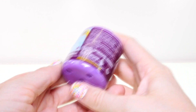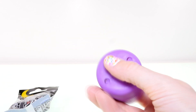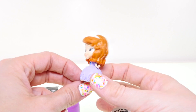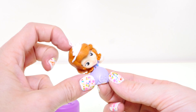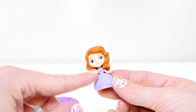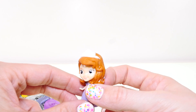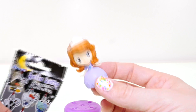Next up I'm gonna open this Sofia the First fashions — hopefully I'll get lucky and get Sofia. And I did! I don't know that I've ever collected her. She's so pretty — her head kind of bobbles. She's got a light purple dress on and her amulet looks blue. She has light brown curly hair and brown eyes, but she also has blue eyes and a white crown.